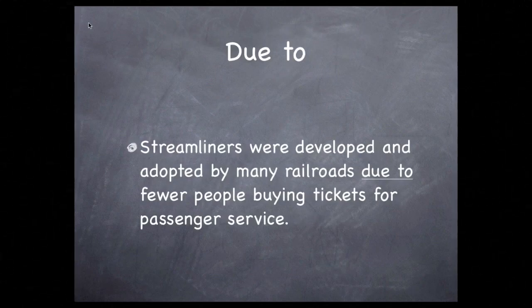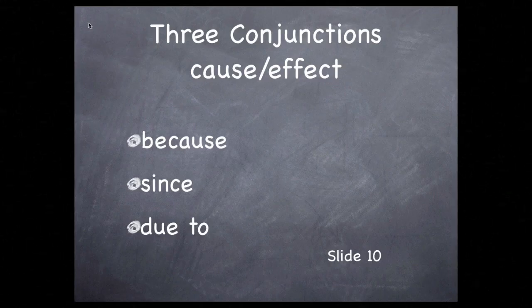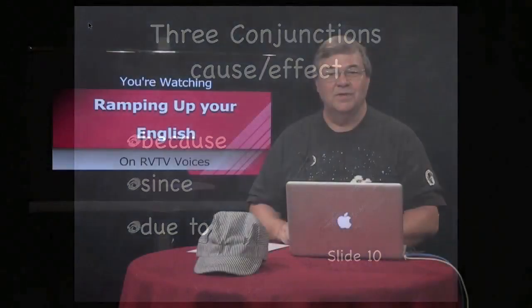You can also use the words 'due to,' but you'll have to change the wording a bit: streamliners were developed and adopted by many railroads due to fewer people buying tickets for passenger service. So here are three ways to join two thoughts to communicate a cause-and-effect relationship: because, since, and due to. Practice using these so you can make your own phrases and use conjunctions to show how they're related as cause and effect.